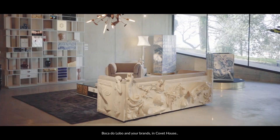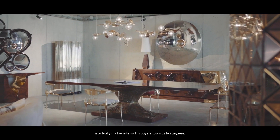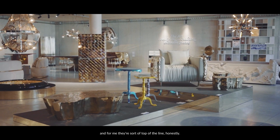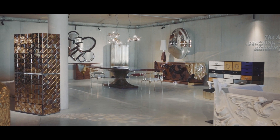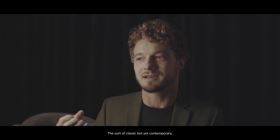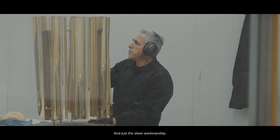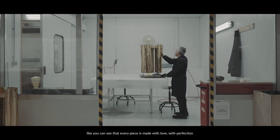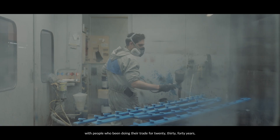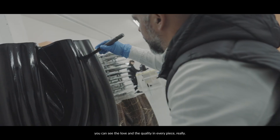Boca de Lobo and your brand Covet House is actually my favourite. I'm biased towards Portuguese brands because I know them quite well, and for me they're sort of the top of the line, honestly. The way you combine classic and contemporary, and just the sheer workmanship — you can see that every piece is made with love, with perfection, with people who have been doing their trade for 20, 30, 40 years. You can see the love and the quality in every piece.